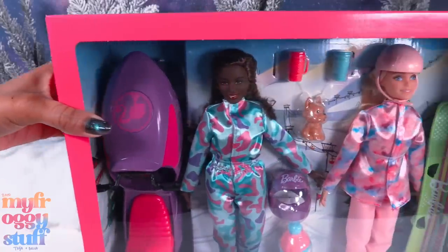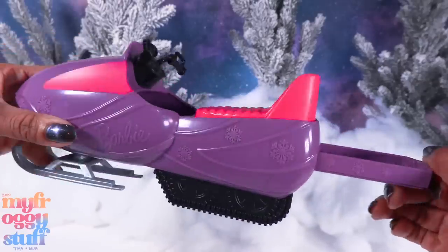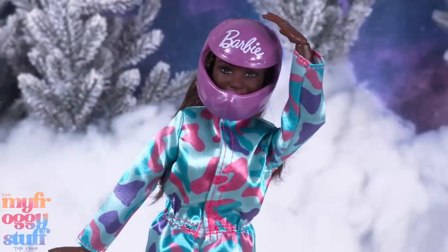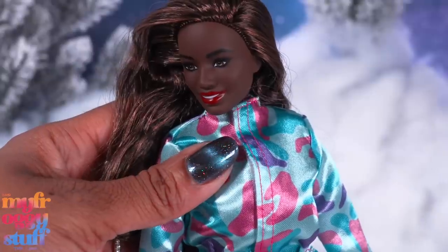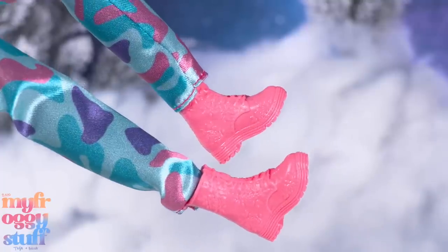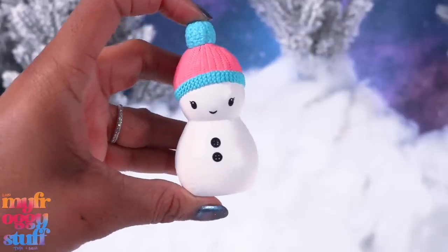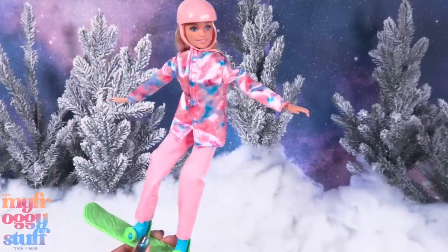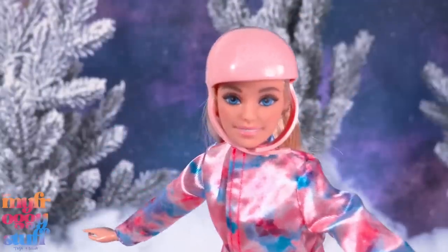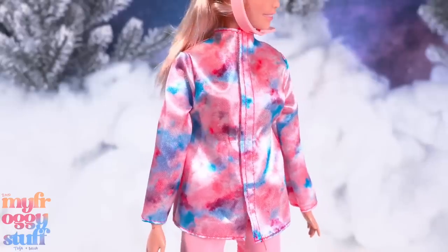I also got the snowmobile set on sale. Here's the snowmobile — it's purple and pink. We get a curvy Barbie with a purple helmet, a snowsuit that opens in the front, pink boots, a dog, two drinks, and a snowman — this looks like the same one that came in the advent calendar last year. There is a second doll. We get Barbie with a pink helmet and a watercolor print type of jacket.